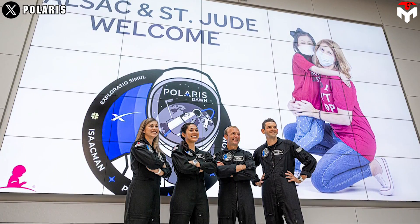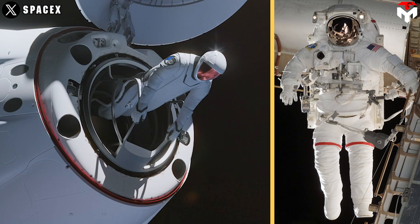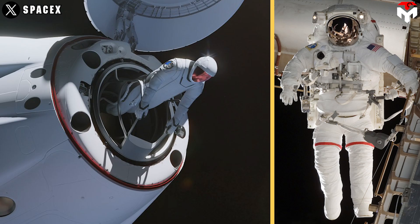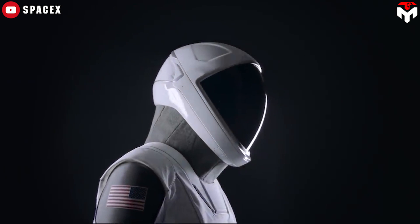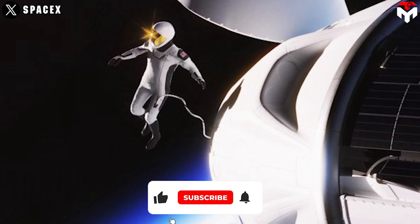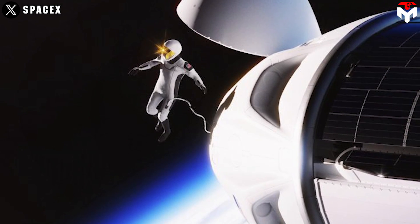Isaacman also updated some interesting new details about the suit, like no airlock, and that it is heavier and bulkier than IVA suits because it serves a different purpose. It can be said that these systems are very complicated and take a lot of time to complete. For many organizations, two years is probably not enough to solve all those problems. But as Isaacman continuously posts positive updates, we can see how well SpaceX's spacesuit production system works when faced with one of the most difficult spacesuit production tasks to date.